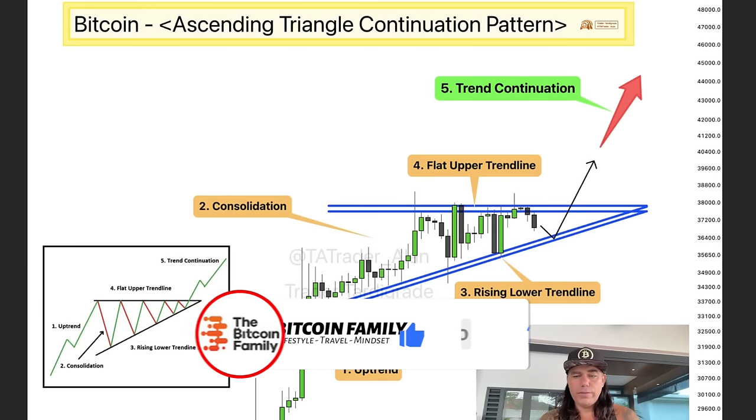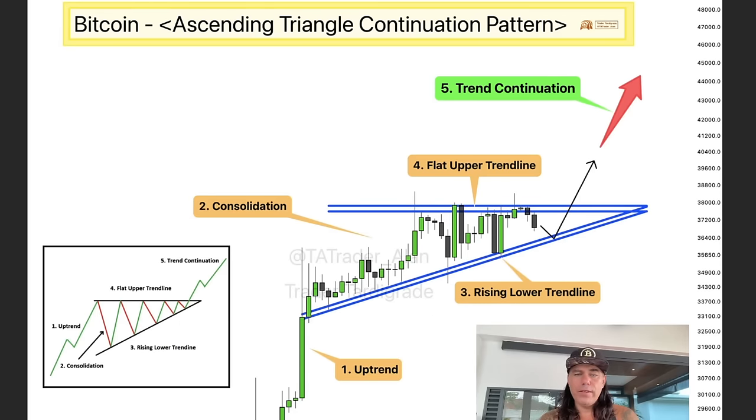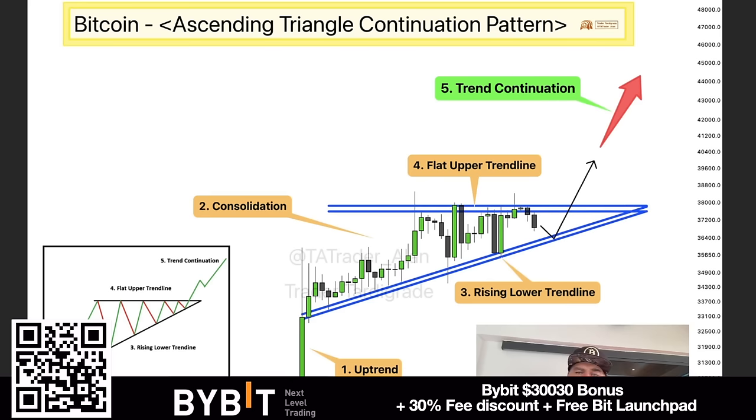This is the short-term chart. You can see we have a flat upper trend line and a rising lower trend line — we were in an uptrend before and we see some consolidation at the moment. That looks like an ascending triangle continuation pattern. The normal move would be a pullback maybe to the $36,000 level and then a breakout towards the end of the triangle — normally a continuation upward toward 44k, maybe even 48k.